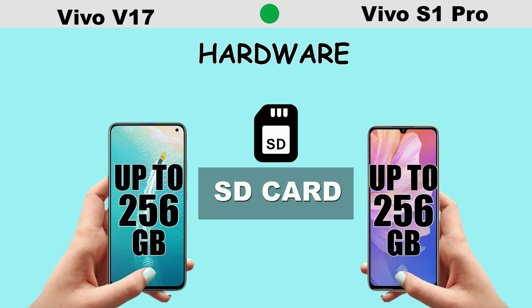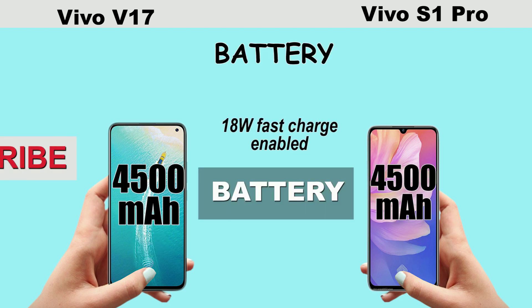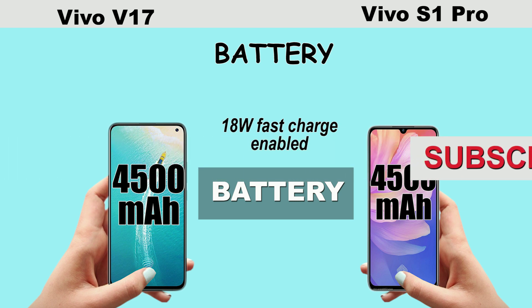When it comes to the battery, both smartphones come with a massive battery that can take you through a full day plus under intense usage. Both smartphones come with a 4500mAh battery and 18W fast charging system enabled. So that's a thumbs up.